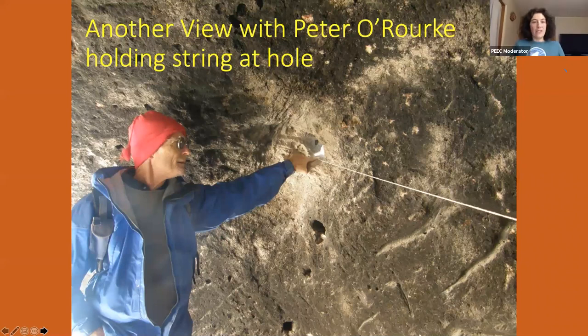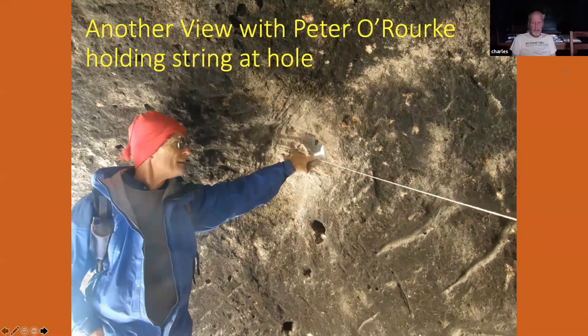Is there any evidence of a geocentric or heliocentric view of the solar system at any of these sites? No, I didn't see anything like that. I don't think they would have known what that was anyway — I don't think they knew what the planets were, or where they were, or what they were doing.